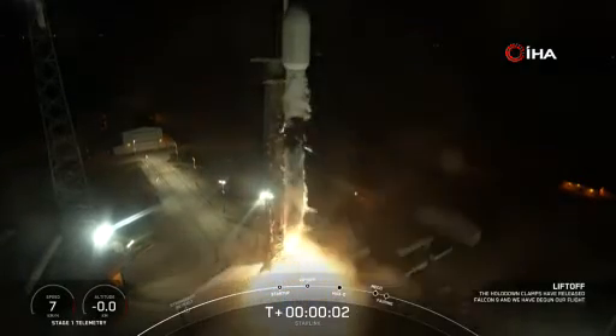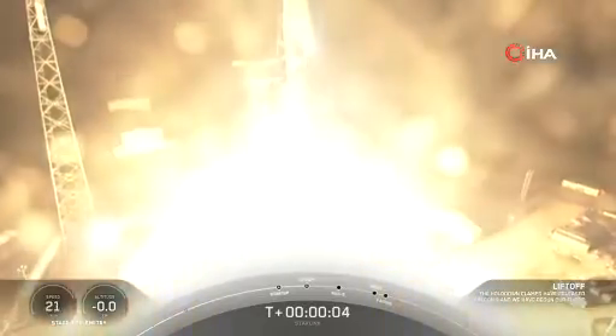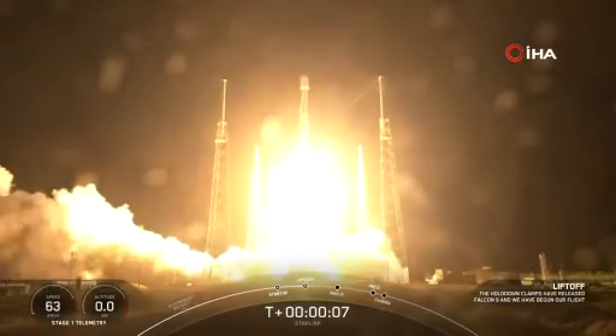Ignition, engines full power, and liftoff of SpaceX Falcon 9. Go Falcon, go Starlink!